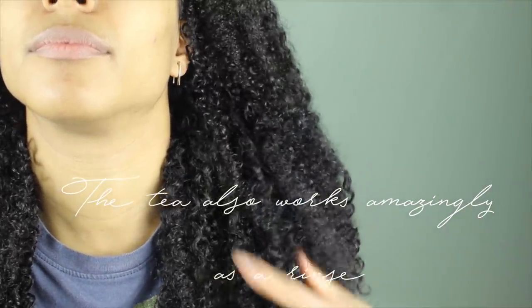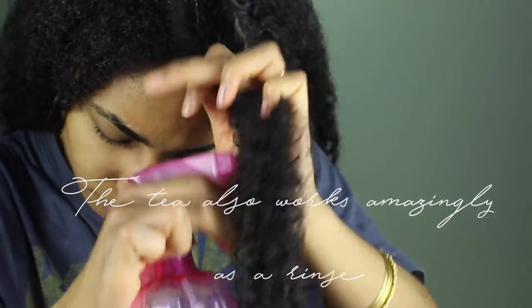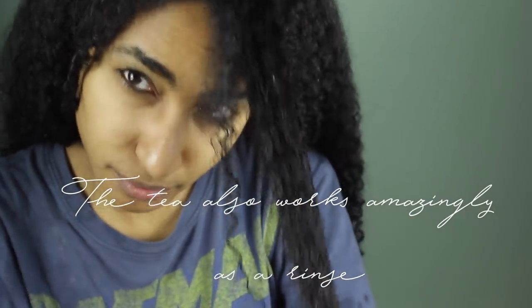My hair feels really, really soft, really, really moisturized. And then once I've moisturized it, I'm going in with the tea.